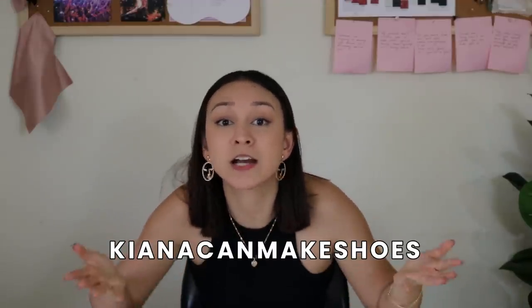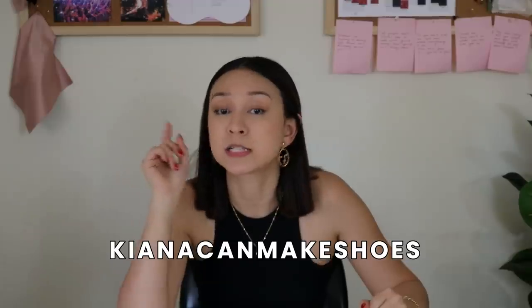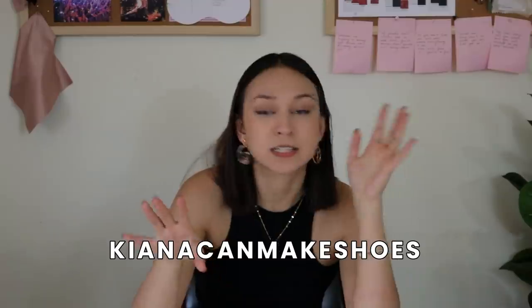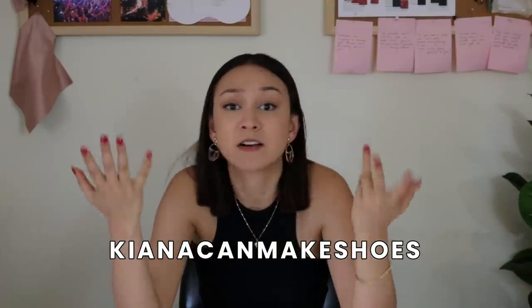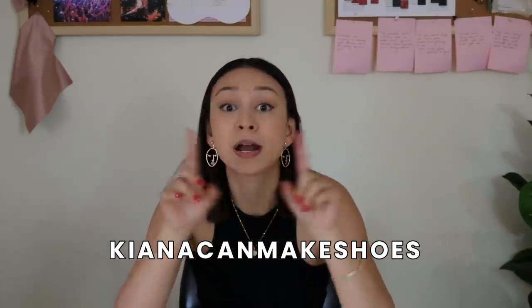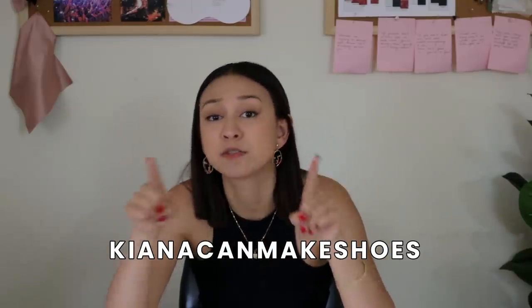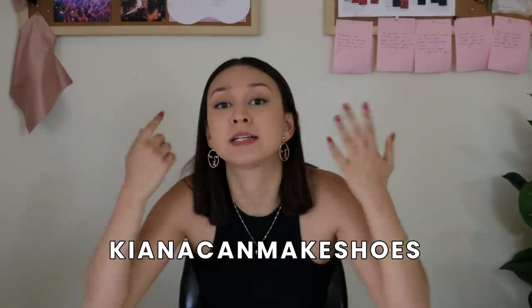Hey guys, Kiana from the future here — just a little spoiler alert to tell you that I did in fact enjoy my shoe making process. If you want 10% off your order from I Can Make Shoes, I have a discount code: it is Kiana Can Make Shoes, and that code expires this Friday at midnight Eastern time. This video is not sponsored and this is not an affiliate link — just a discount code. I was gifted all the supplies and materials to make this pair of shoes.